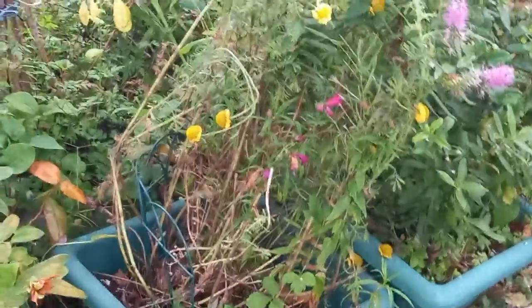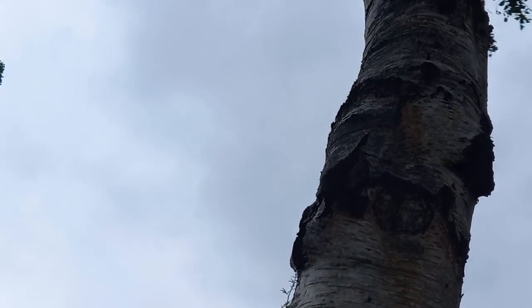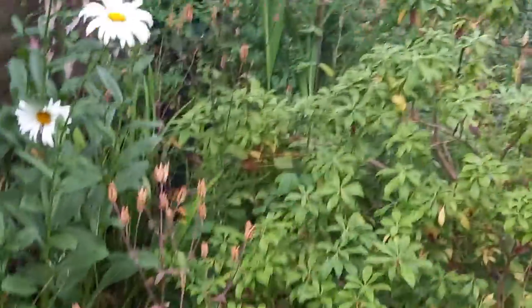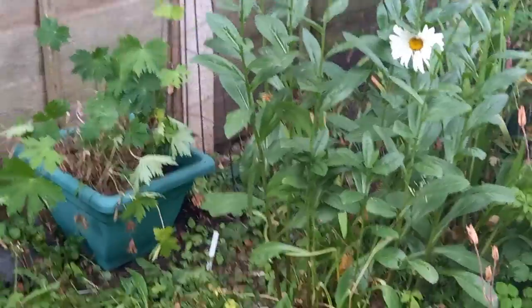I've got five enormous trees in the garden — three enormous birch trees, this one being the knobbiest, with our bat box on. And obviously the ground's very, very dry because of the trees.